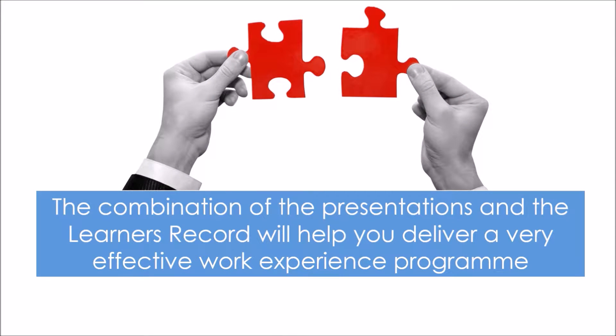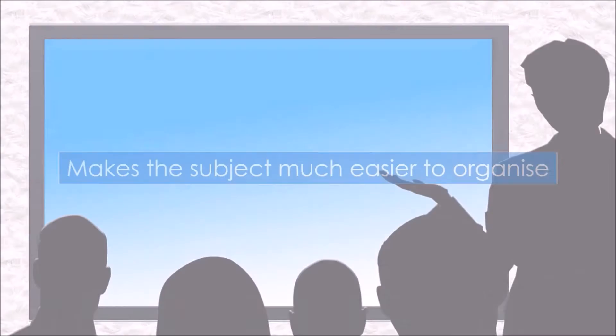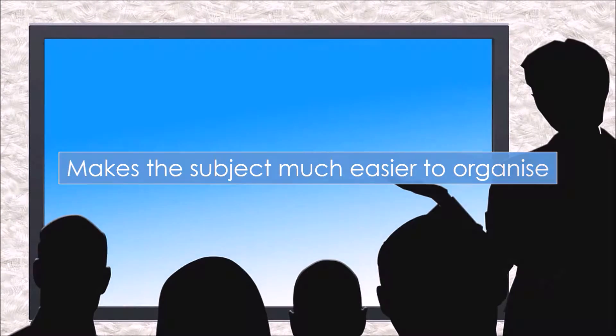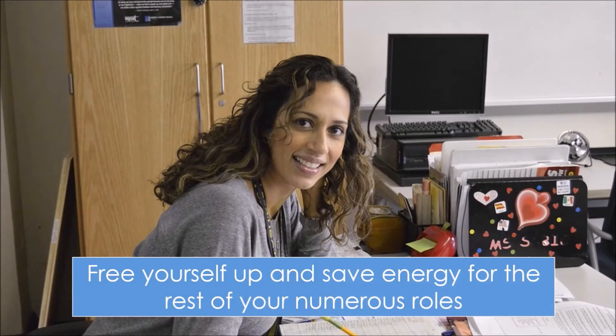The combination of the presentations and the learner records will help you deliver a very effective work experience program. ClassroomGuidance.ie has all content free and open for anyone to access, with no need for passwords or logins, making the subject much easier to organise. Having a book gives the work experience subject more status. Sleep well knowing all essential content is covered for the external verifier. Free yourself up and save energy for the rest of your numerous roles.